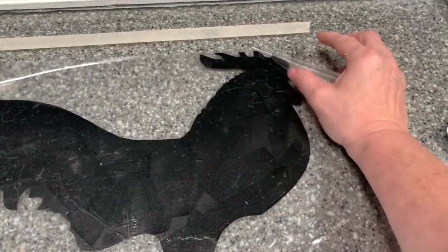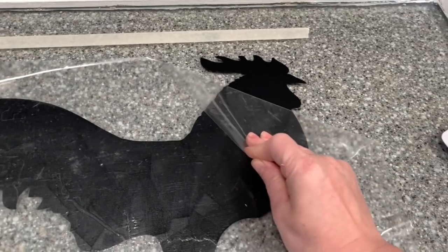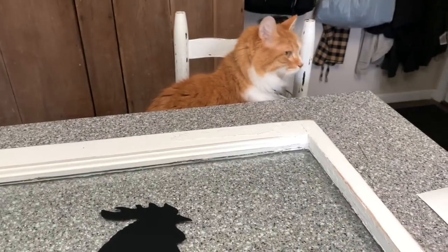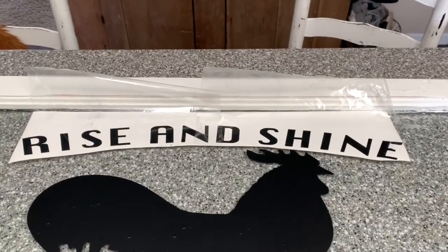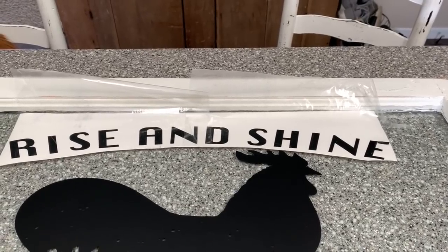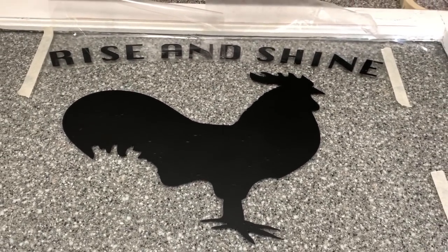I absolutely love the finished project. And there's my supervisor making sure that I'm doing everything correctly! Now I just need to add the 'Rise and Shine' text. I cut the transfer tape right down to the size I needed, so when I put my masking tape down to make sure I was nice and centered, nothing says you have to leave your transfer tape as-is. I cut it down so I had the perfect fit.